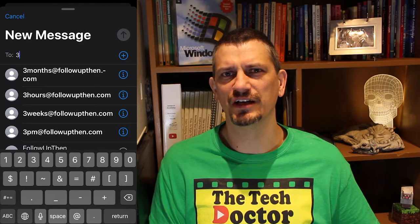They also have a second domain name at fut.io, which is shorter to type but harder to remember. As an example, tomorrow@fut.io would get you an email back this time tomorrow.